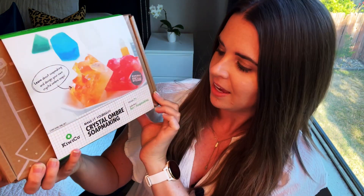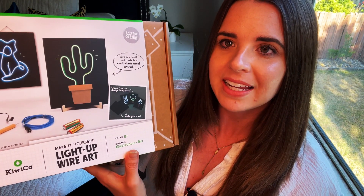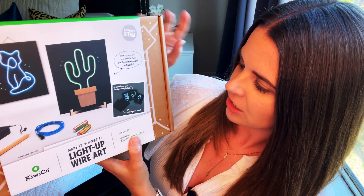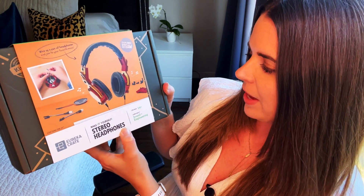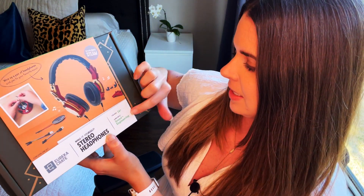I'm going to show a couple of them really quick. So this is for kids on the younger side, although my older boys are interested in hijacking one of these. This is the Make-It-Yourself Crystal Ombre Soap Making Kit for ages 7 plus. I have a light-up wire art kit — this uses electronics and art for ages 9 plus. This is the Eureka Crate Make-It-Yourself Stereo Headphones for ages 14 plus. So I got this for my 12-year-old, and you learn about sound and engineering with this one.